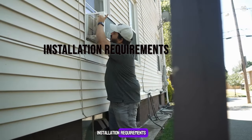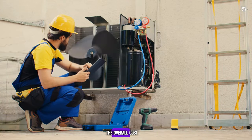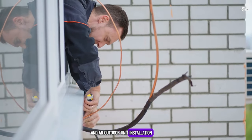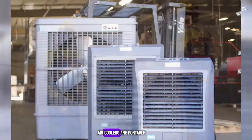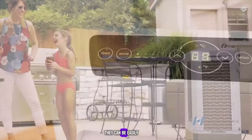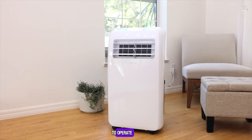Installation Requirements: ACs require professional installation, which can add to the overall cost. Split ACs need wall mounting and an outdoor unit installation, while window ACs need a window space. Air coolers are portable and do not require professional installation — they can be easily moved from one room to another and only need a power outlet and water to operate.